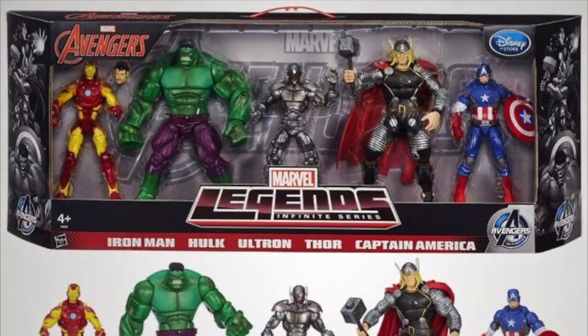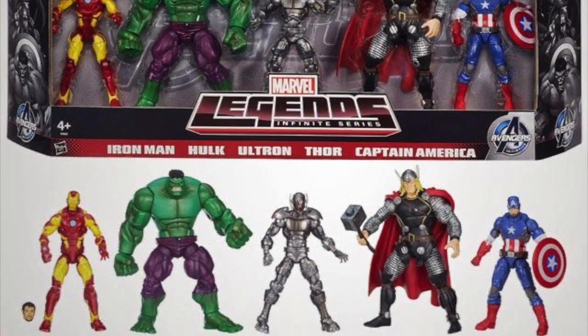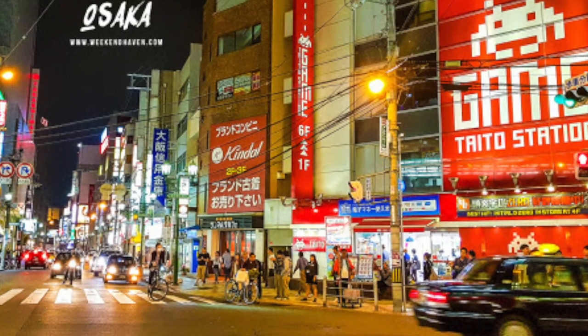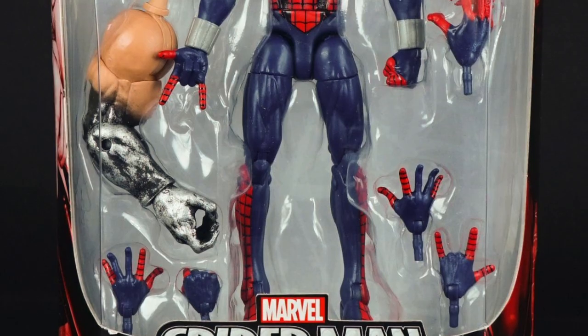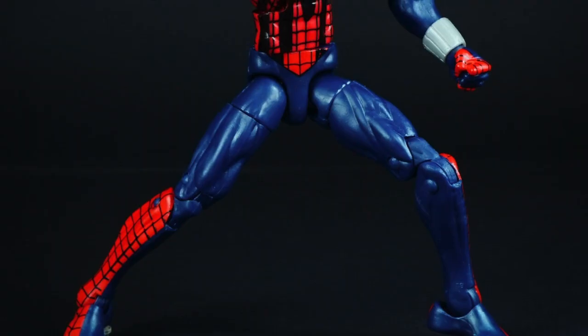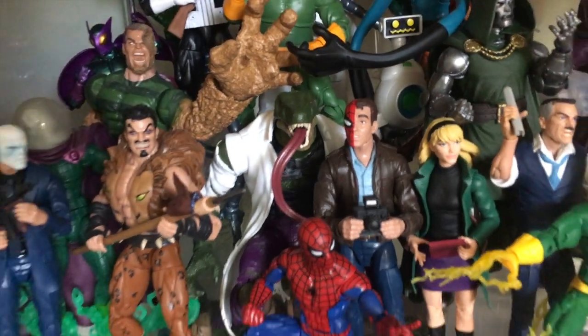Number 59: To cash in on the release of Avengers: Age of Ultron, Hasbro released a five-pack featuring re-released or repainted figures from previous waves, some of which had not previously been available in Europe. Number 60: In the autumn of 2015, a wide-eyed young comic book fan walked into a shop in downtown Osaka with his girlfriend and fell in love the moment he saw the Ben Reilly Spider-Man from the Absorbing Man wave. His partner purchased the figure for him and kick-started a passion that would last to this very day. The relationship shortly thereafter ended.